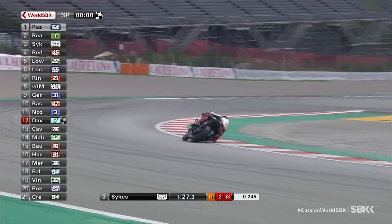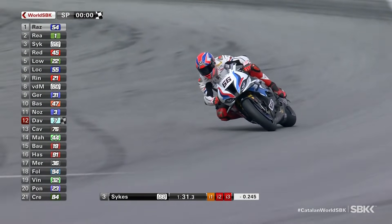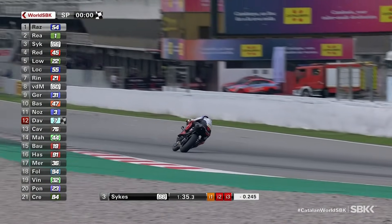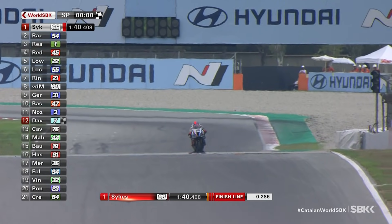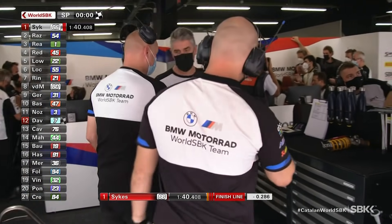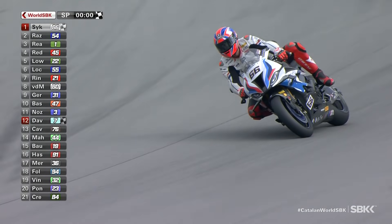It's been 15 rounds since Tom Sykes last had a pole position. Sykes gets it right through the penultimate turn — can he get it right through the final turn as well? A 15-round barren run in terms of pole position for Tom Sykes... ends. It's a one minute 40.408. Tom Sykes is P1, BMW at P1. Razgatlıoğlu and Ray relegated to second and third.